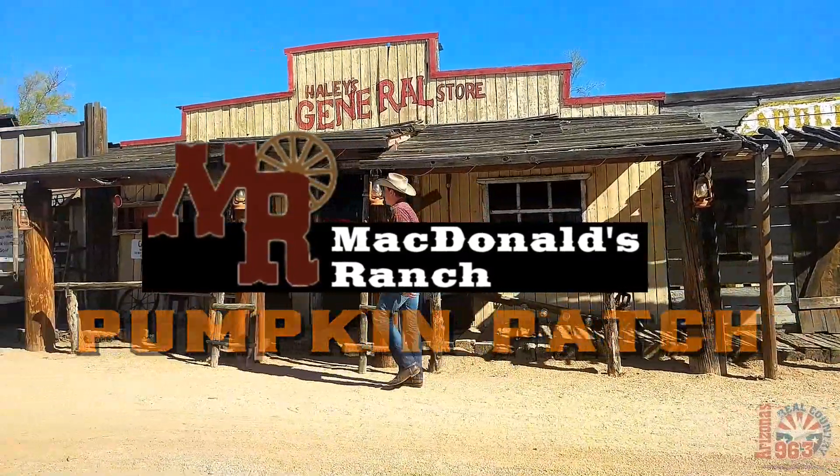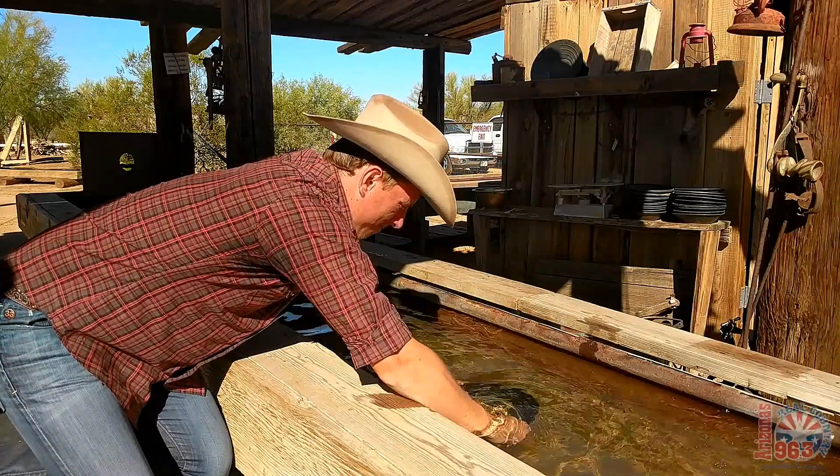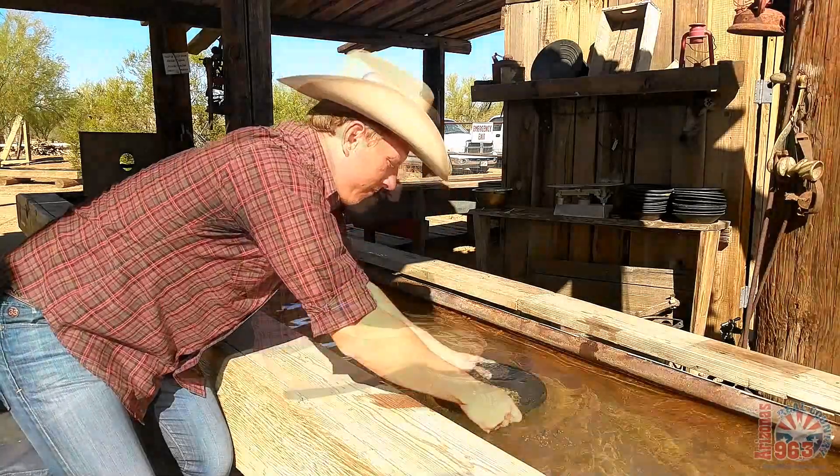There's plenty of room to walk around. You can pan for gold — you might even strike it rich. Glorious gold!